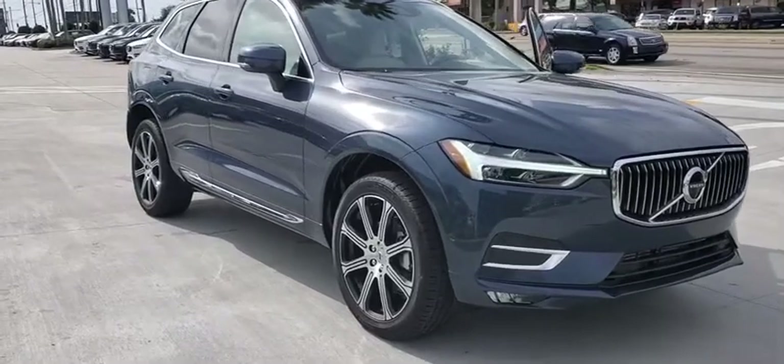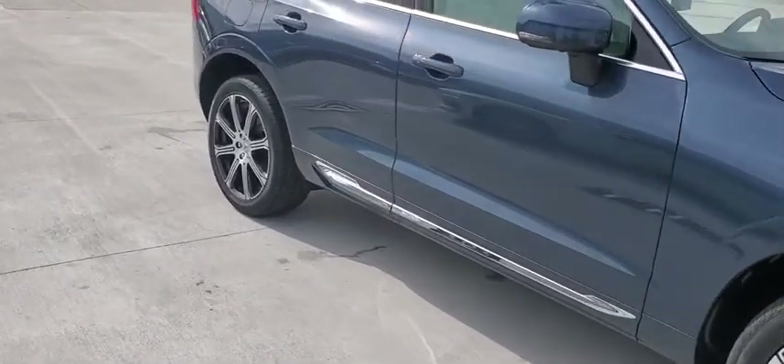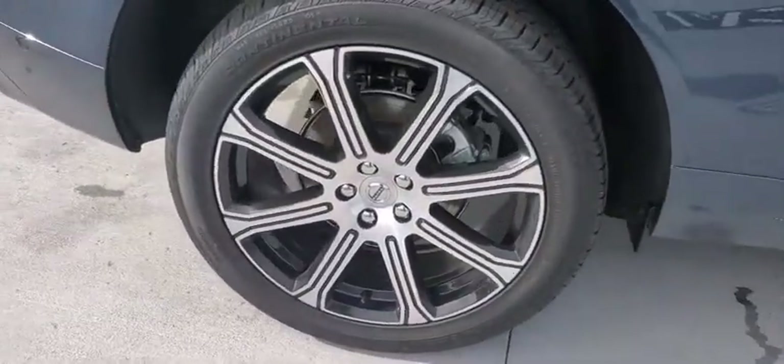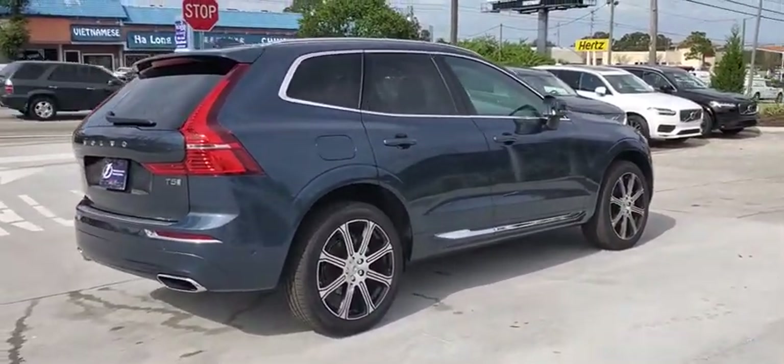Make a great choice today with the 2020 Volvo XC60. From sidewalks to pathways in the blink of an eye, the XC60 was named a Consumer's Digest Best Buy in the cars, pickups, minivans, SUVs, and hybrids category.